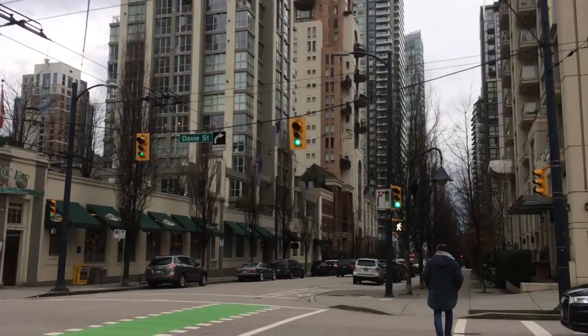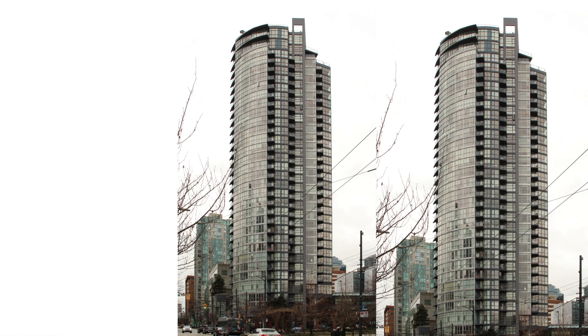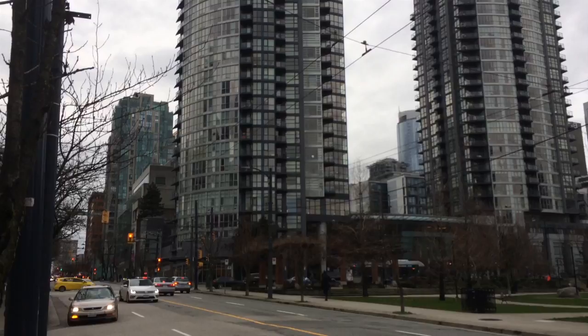With my current lens, buildings like this — you really have to stand far away from them in order to get the full scope of the height. That's one kind of iffy part of this lens that I could use improvement for. Three buildings checked off the list and I'm reaching Granville right here.